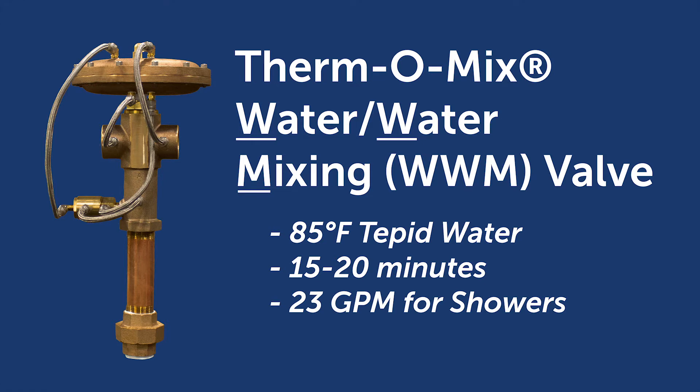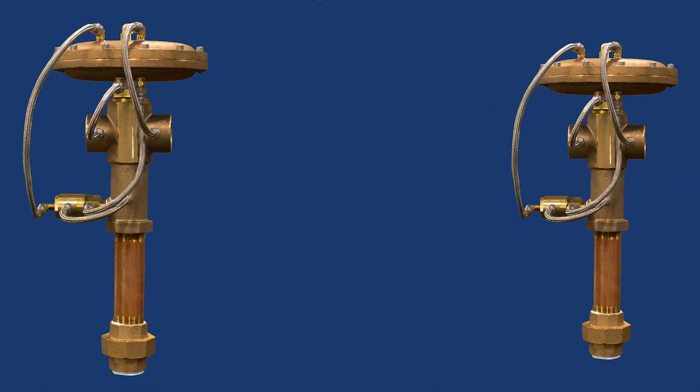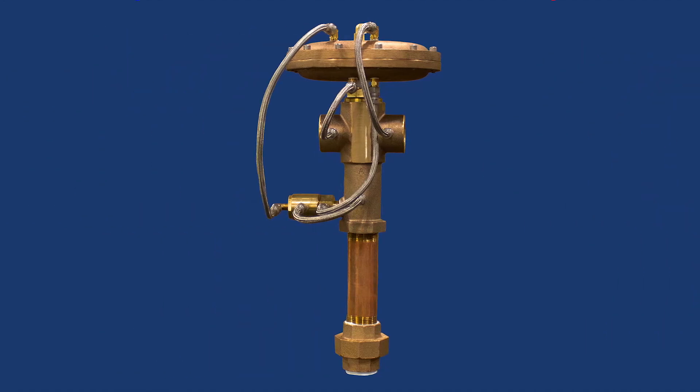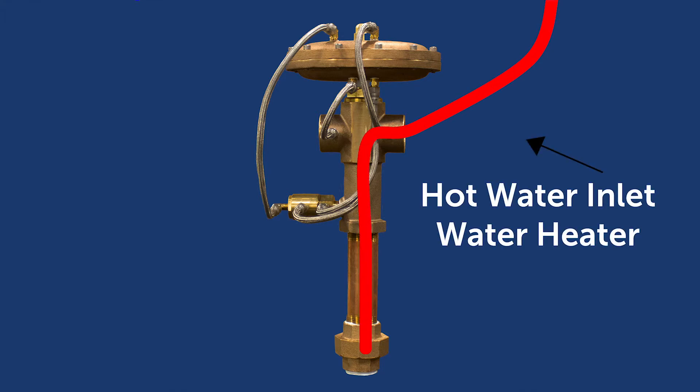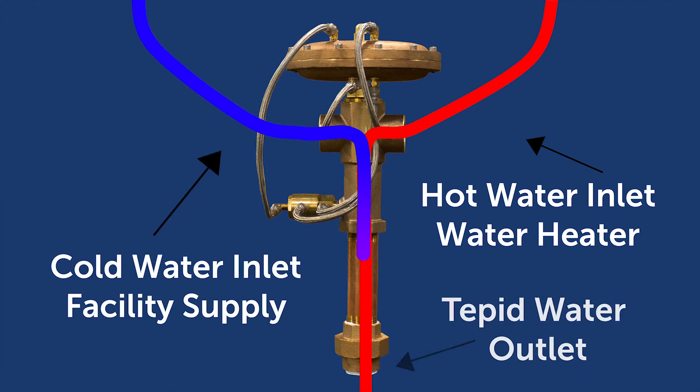The Thermomix WWM valve produces 85-degree Fahrenheit water for 15 to 20 minutes, with a flow rate of 23 gallons per minute for a shower and 3 gallons per minute for a face or eyewash. When an emergency safety shower or drench system is activated, hot water from the water heater flows through the Thermomix WWM valve, which mixes in cold water to achieve a tepid water output at the safety fixture, in compliance with ANSI requirements.